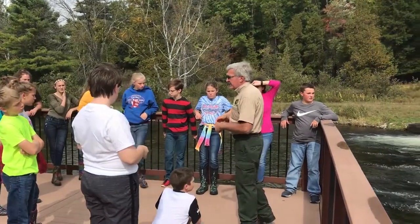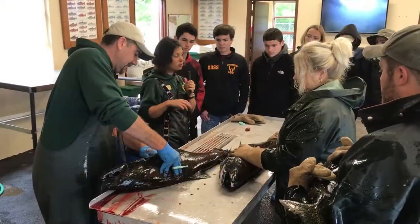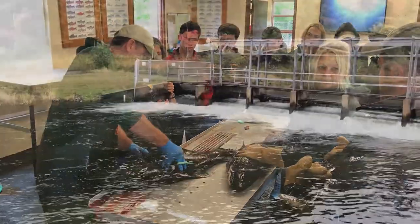Salmon in the Classroom is a year-long immersion program for hundreds of 3rd through 12th grade classrooms around the state. The program, otherwise known as SIC, is run by the Michigan Department of Natural Resources.